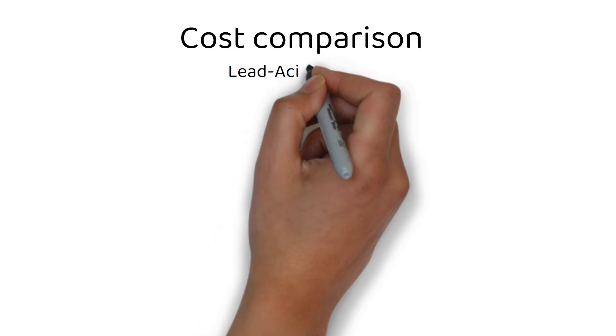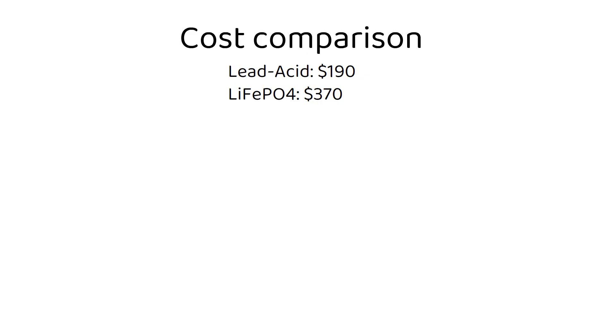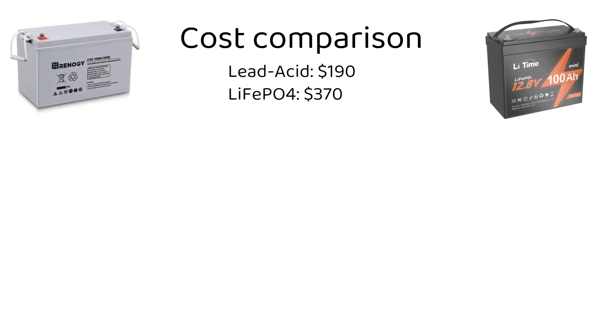Now let's look at a cost comparison between these two battery types. The price of an AGM battery is $190 from Renogy. The price of a lithium iron phosphate battery is $370 from Lithium, with low temperature protection. You can find cheaper ones for $270, but without low temperature protection, which is essential if you use the battery in a cabin or a vehicle. We can immediately see that AGM is 2 times cheaper than its lithium counterparts.